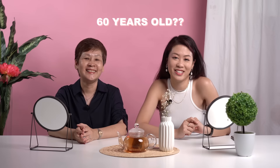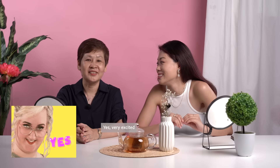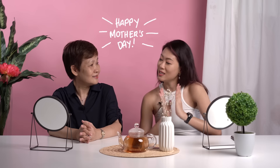I'm 60 years old this year. Yes, she's 60 years old this year. And my 60-year-old mum is going to be reacting to my 30-year-old skincare maximalist routine. Are you excited? Very excited. So you know why you're here, right? Yeah, thanks for inviting me to your beauty talk. So it's a Mother's Day special!